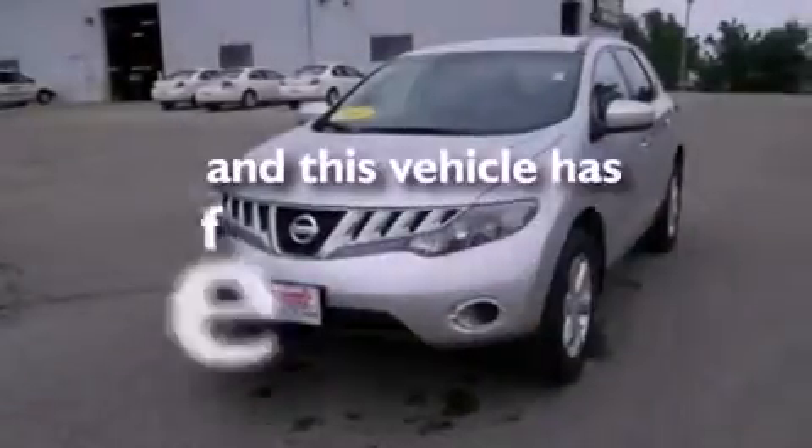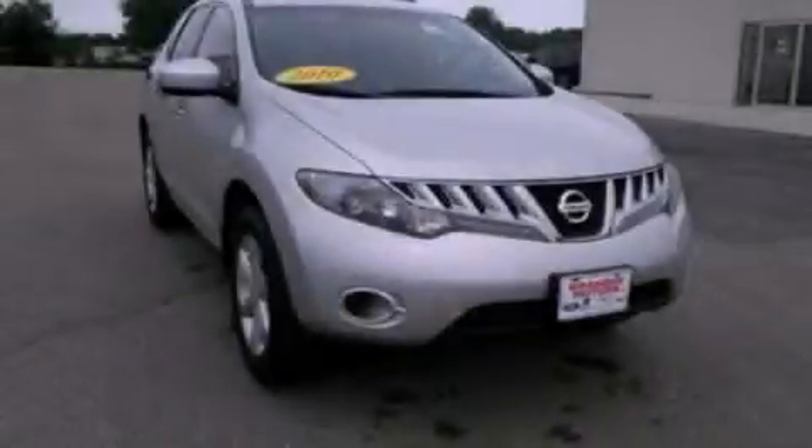This vehicle has fewer than 27,000 miles on the odometer. This vehicle won't last long at this price — call and arrange a test drive now.